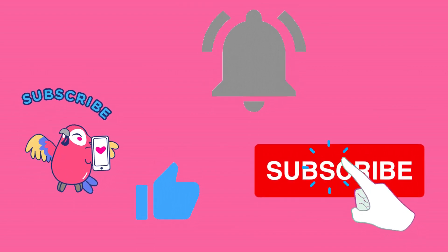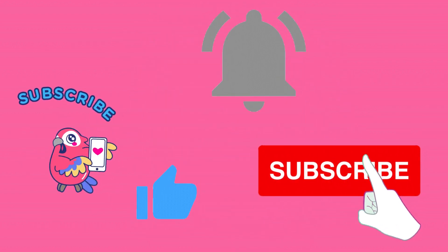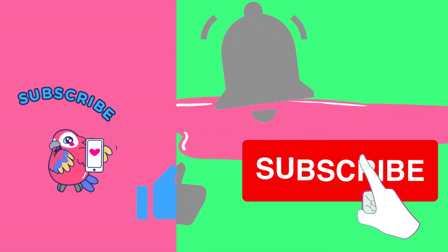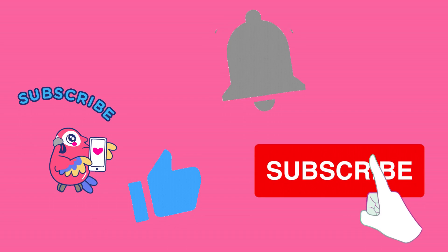Thank you for joining us on our educational journey today. All mammal animals have their own uniqueness and fascinating stories. Don't forget to share this video with your friends and give it a like if you enjoyed it. See you on our next adventure. Keep learning and stay happy.